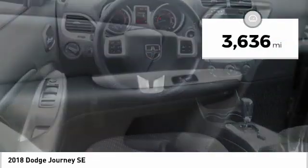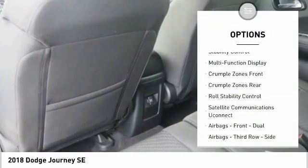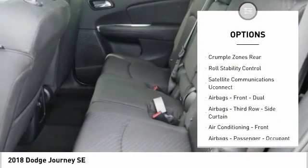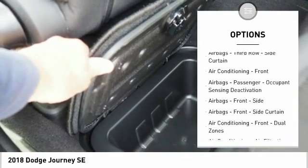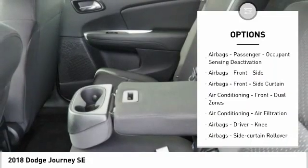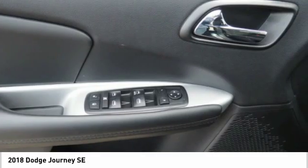This vehicle has less than 4,000 miles. Here are some of this vehicle's great options: traction control, stability control, power steering, cruise control, power brakes, trip computer, trip odometer, child safety locks, electronic brake force distribution, and airbags — driver and knee.